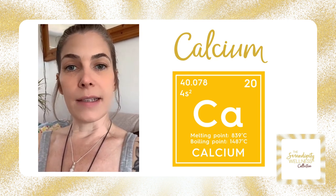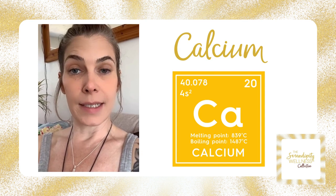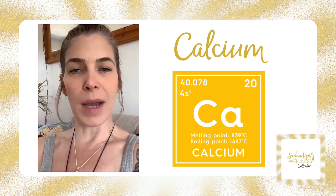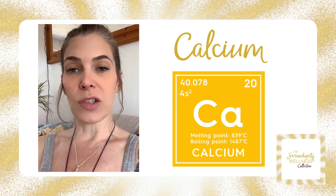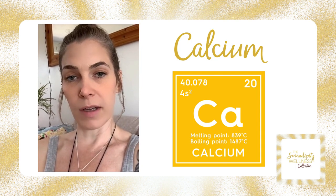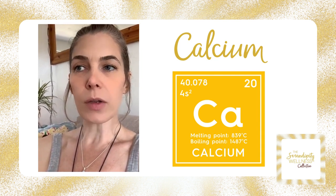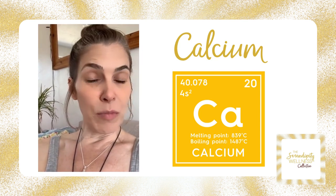The reason hair tissue mineral analysis is much better than a blood test is that blood is a homeostatic tissue — it's always trying to get itself in balance, it's a snapshot in time. Whereas the hair test will actually give us a picture of the last three to four months, depending on how fast the hair grows. So today I'm going to talk to you about calcium.